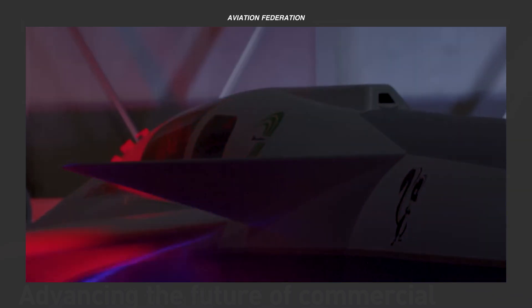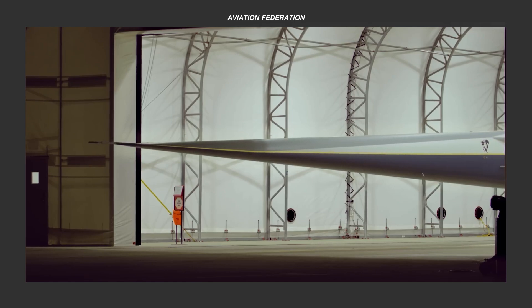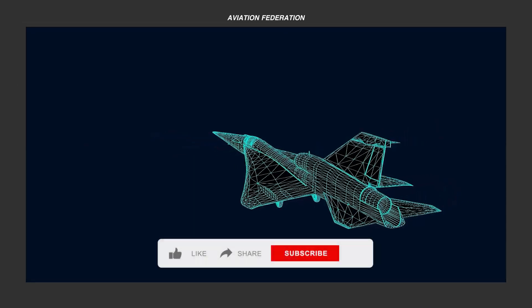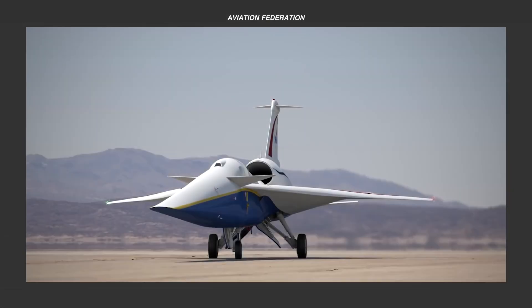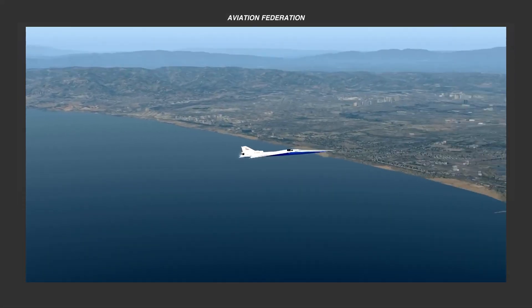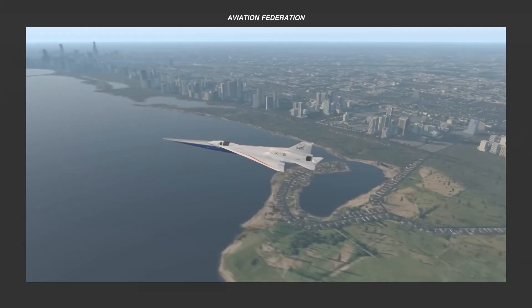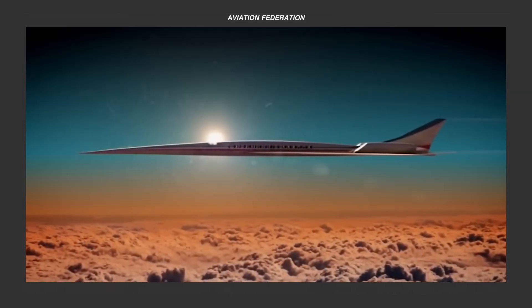Five reasons to be amazed with the new Supersonic X-59. Brace yourself for an awe-inspiring showcase of the latest innovation from Lockheed Martin and NASA, the Supersonic X-59. This groundbreaking aircraft is expected to redefine the future of supersonic travel, as we explore the top reasons why you'll be amazed by this aeronautical marvel. This is Roxanne and you're watching Aviation Federation, sharing exciting information about the latest and greatest in aviation and beyond.